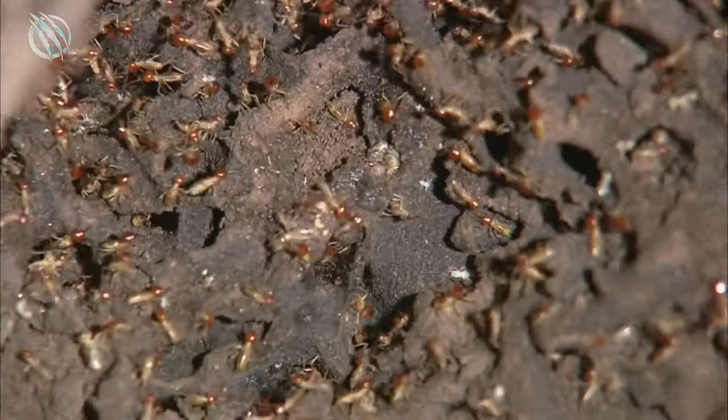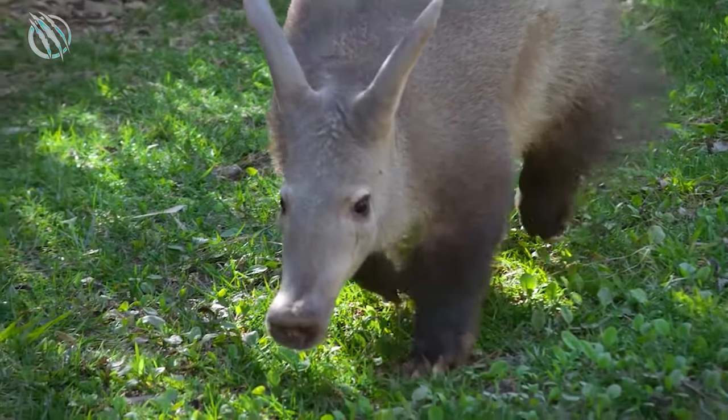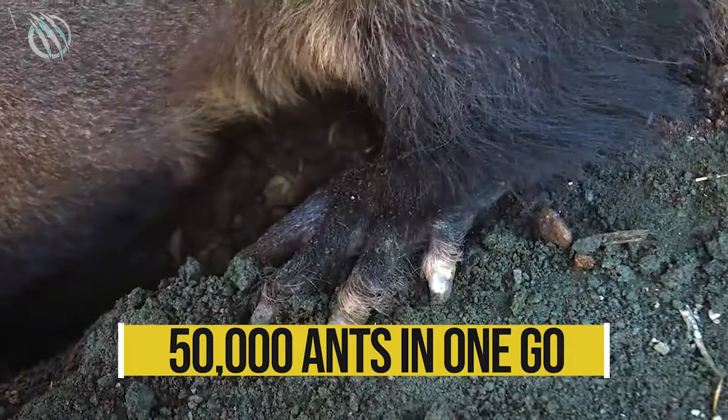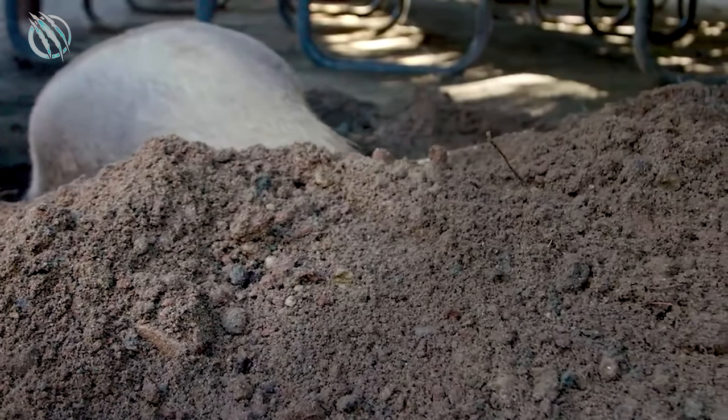It preys on them using its sharp claws and strong legs. Did we mention that it can eat almost 50,000 ants in one go? We know you must be feeling peckish right now, but trust us — the Aardvarks love eating them.